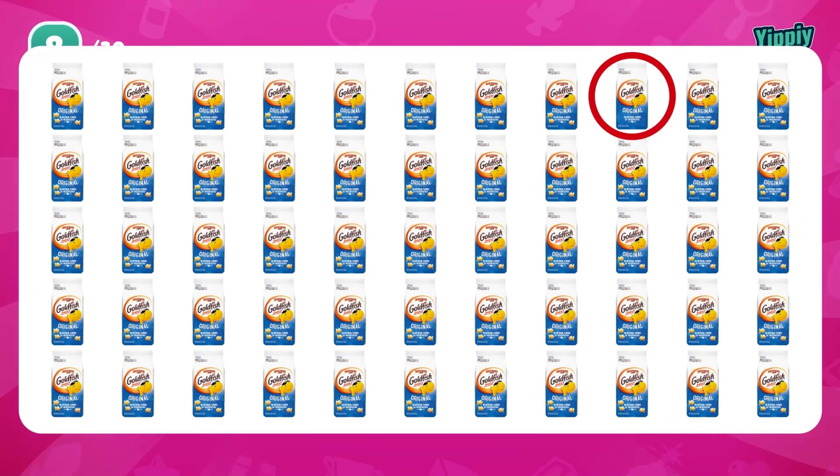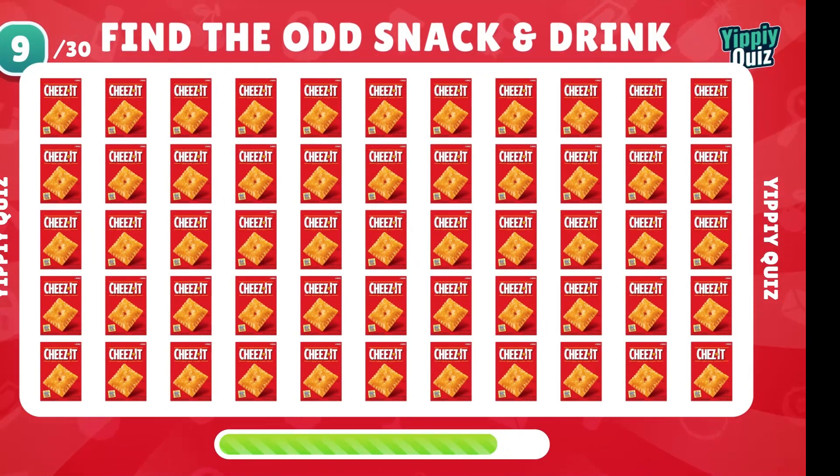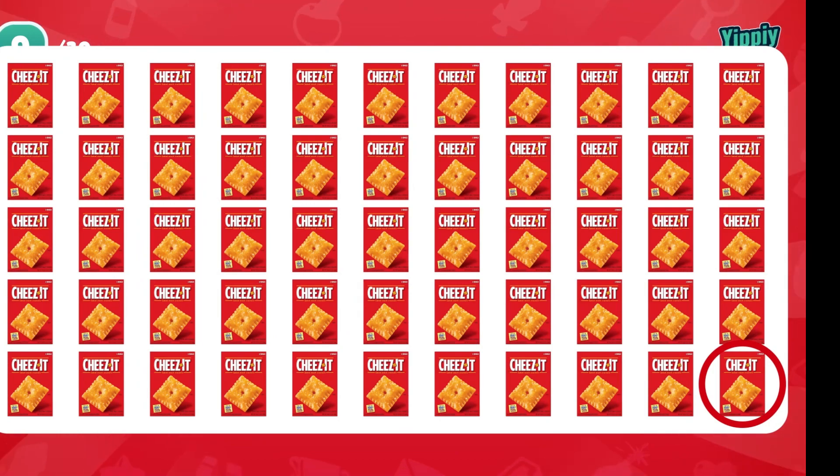Yes, no fish in there. Find the odd Cheez-It. That one with the only one-y.